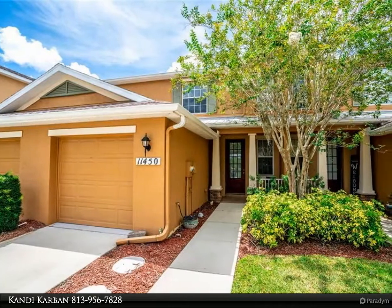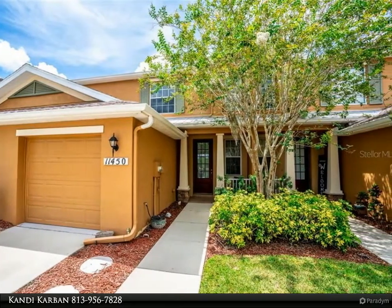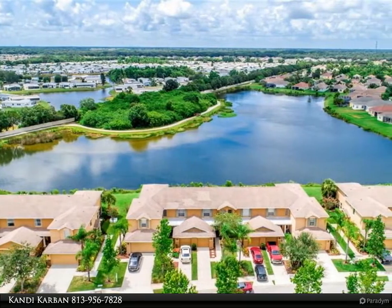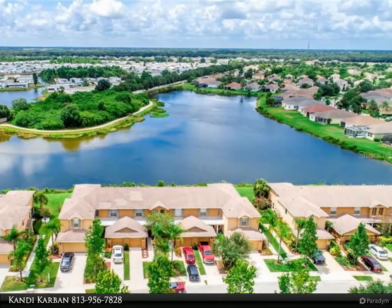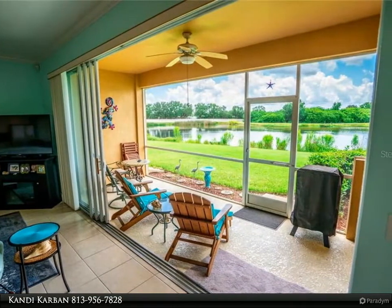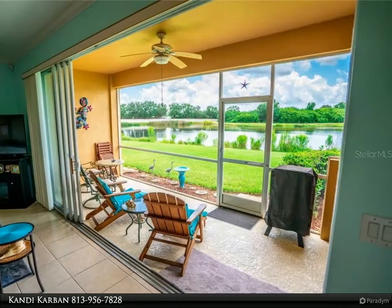This Align Right Realty property video is presented by Candy Carbon. Immaculate townhome with a spectacular water view. This two-bedroom, two-and-a-half bathroom home feels brand new. The entire home is beautifully painted, the ceramic tile on the entire first level and the carpet on the second level have been kept pristine.